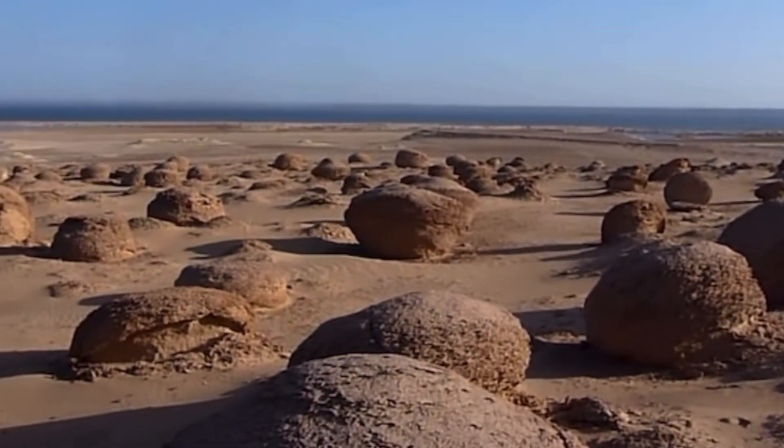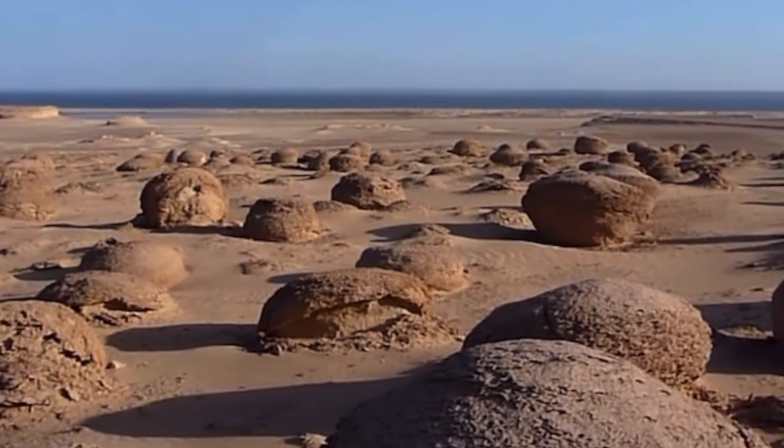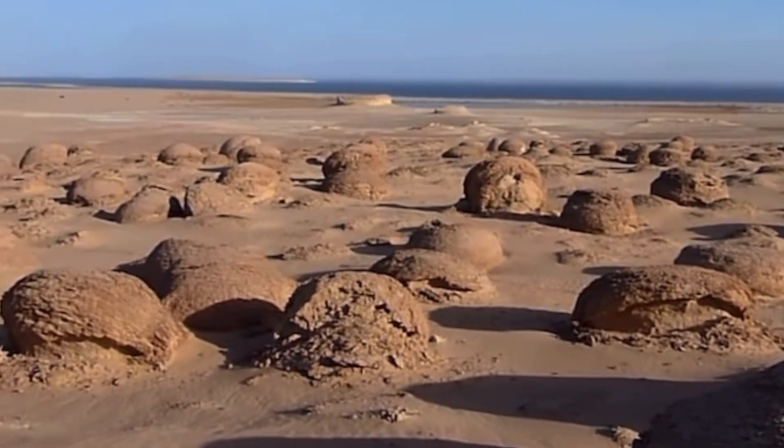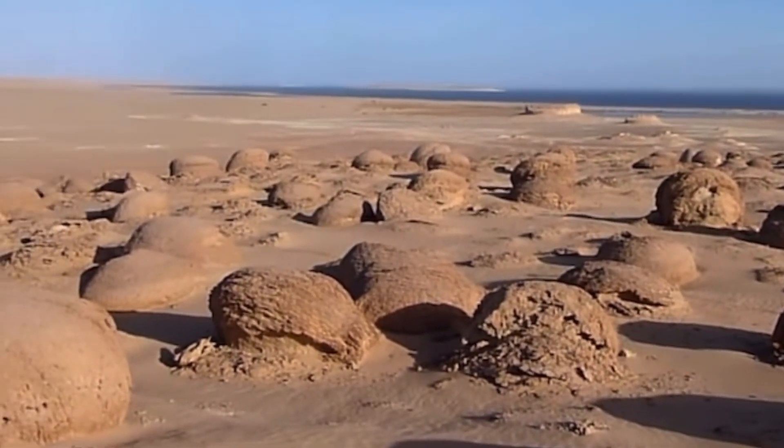Although these things are completely natural, I suspect they would have been quite useful for various purposes by the dynastic Egyptians.